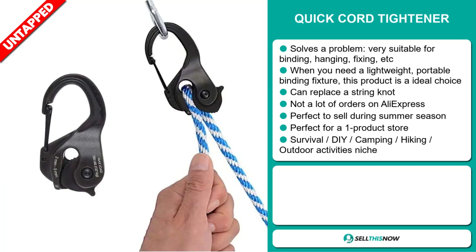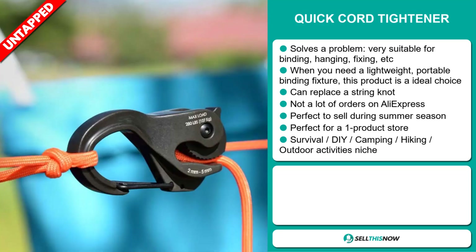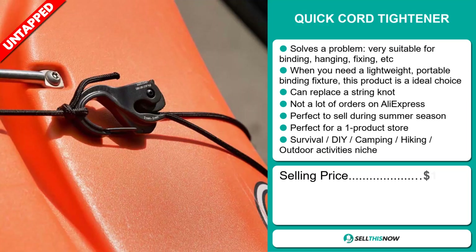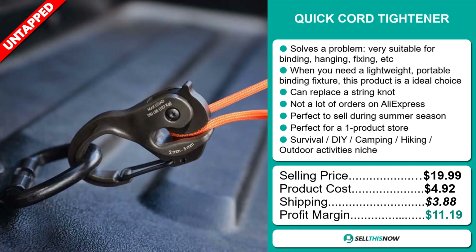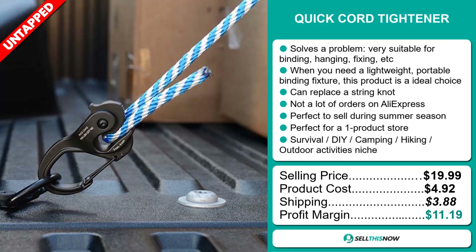This item falls under the Survival, DIY, Camping, Hiking, and Outdoor Activities niche market. The selling price for the Quick Cord Tightener is just under $20, whereas the product cost is only $4.92. Shipping will set you back $3.88, so you're looking at a good profit margin of $11.19. Sell this now.